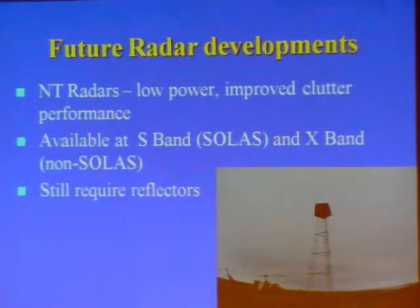On future radar developments: new technology radars — NT radars — are likely to see increasing adoption. Low-power radars getting away from the magnetron and relying on improved signal processing for better clutter performance, currently available at S-Band for SOLAS vessels and X-Band for non-SOLAS vessels. But in the interest of detecting small craft or even buoys in clutter conditions, I believe that reflectors will still be required.